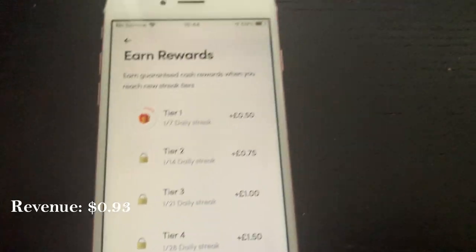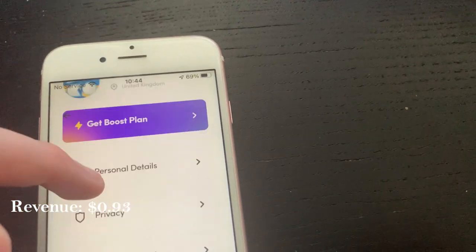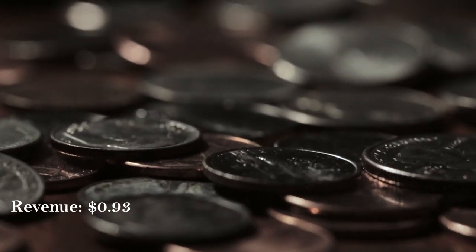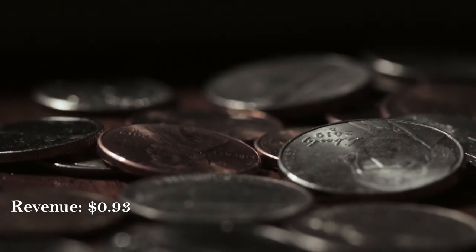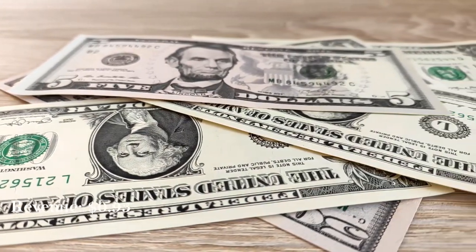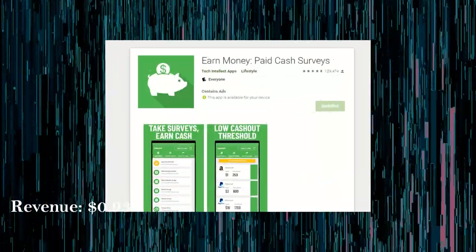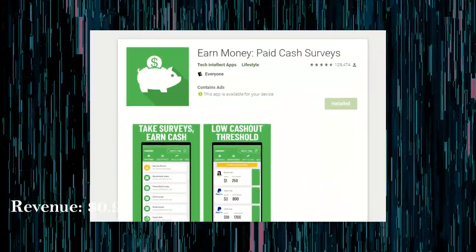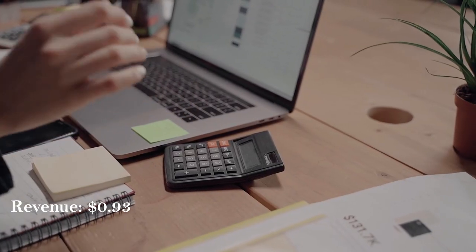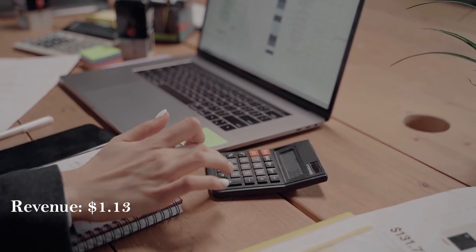At each milestone the payout increases: 50p (60 cents) at day 7, 75p ($1) at day 14, £1 ($1.40) at day 21, and £1.50 (around $2) at day 28. Payment is instantly sent to your PayPal within five or six seconds of pressing the cash-out button. On average this works out to about 17p or 20 cents per day if you remember to log in and keep your streak going.